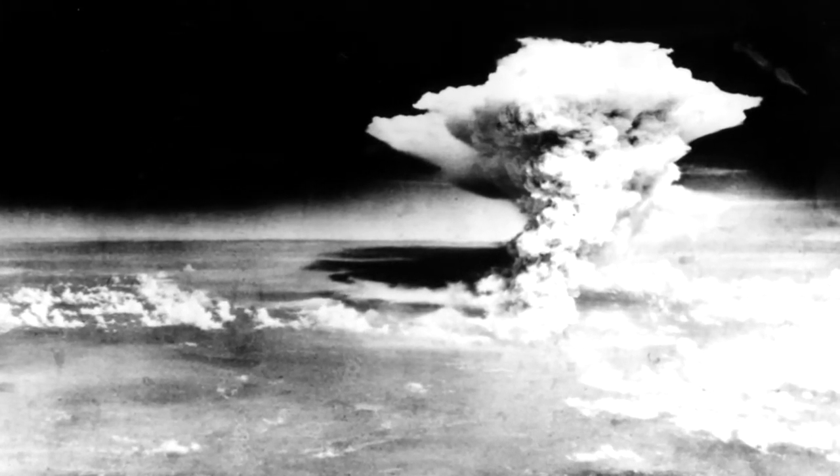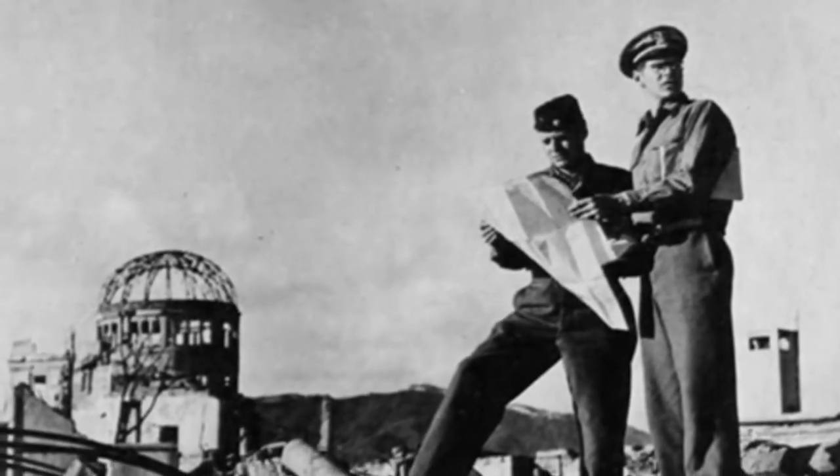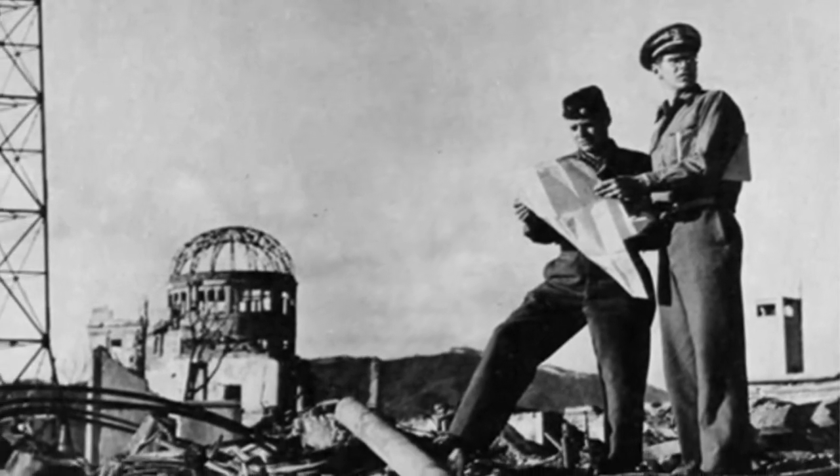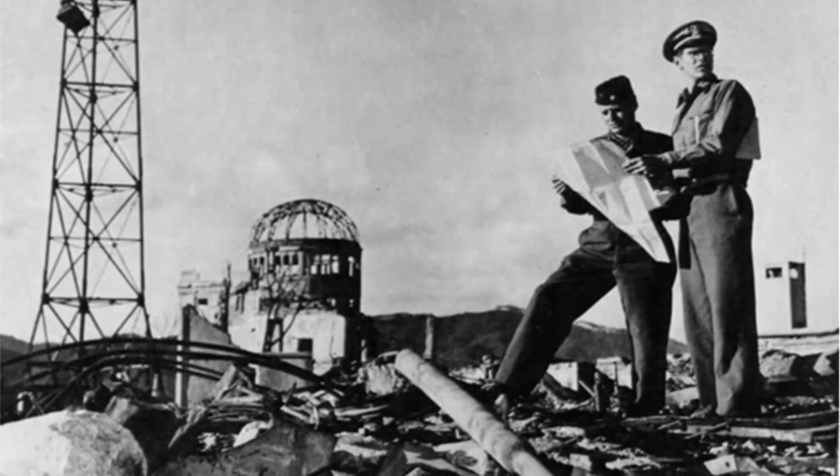Obviously, the dropping of the bombs in Japan, and then the military going in to learn about that, and seeing for themselves how the Japanese people were affected — those that lived from the very first blast and were exposed to radiation — many of those people were studied for many years.